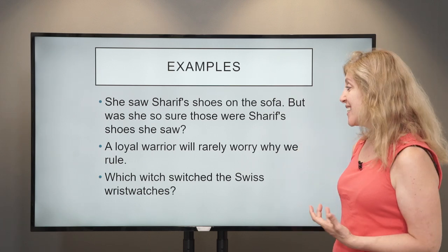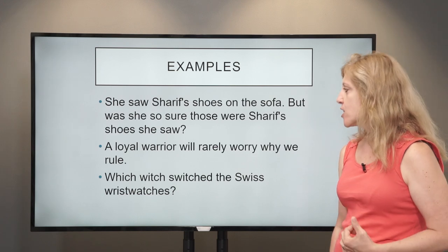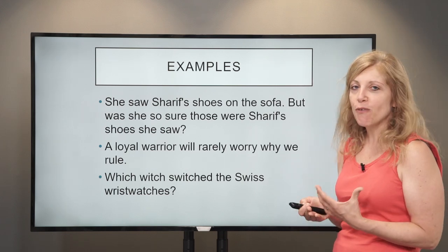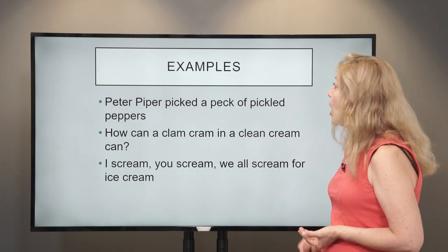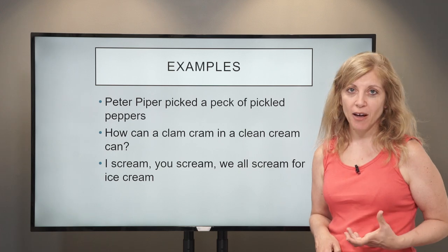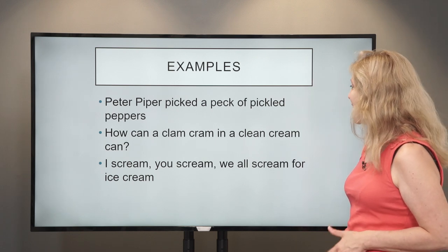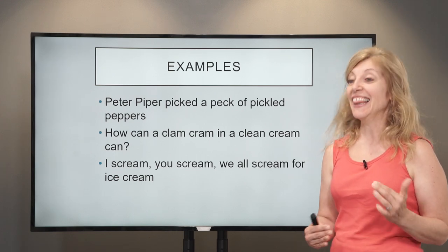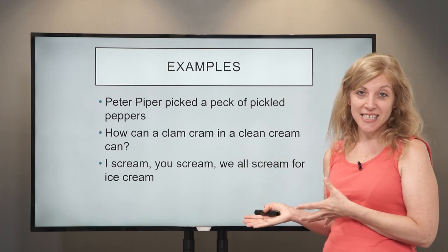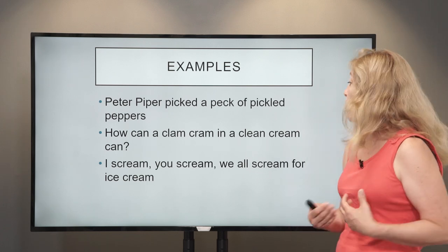I'm finding that one really hard. You can see it's the W sound and the CH sound with 'watches,' 'switched,' and 'witch.' So difficult. Then: 'Peter Piper picked a peck of pickled peppers' — there's a lot of P sounds, it's good to pronounce your P here. Another one: 'How can a clam cram in a clean cream can?' — the K and the AN sounds. And: 'I scream, you scream, we all scream for ice cream' — this is a famous one.